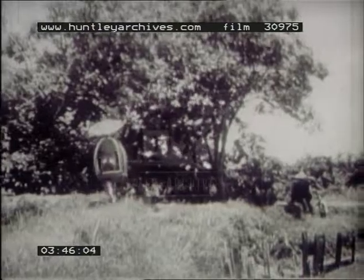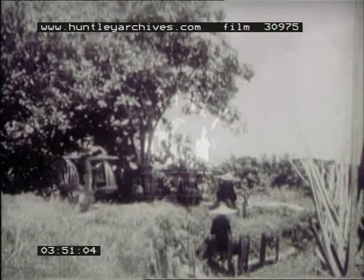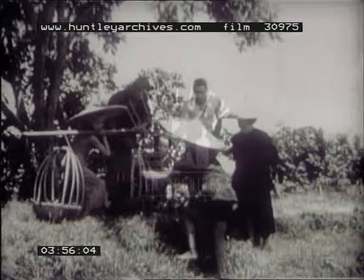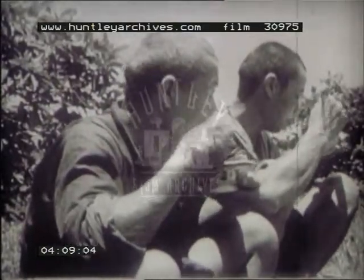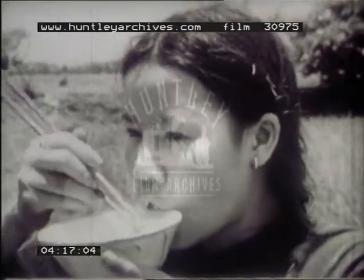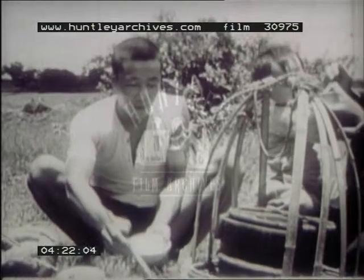From early morning until dark, men, women and children work in our fields. Kim's family are always hungry when he arrives with lunch. The coolest place for their meal is beneath the trees at the edge of the field. Most of the Chinese people have only a simple bowl of rice for their lunch, eaten quickly with our traditional chopsticks. Rice is the most nourishing food we grow. It is eaten with all our meals, as bread is eaten in other lands.